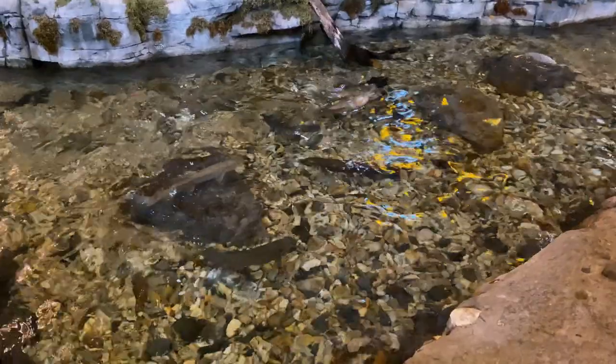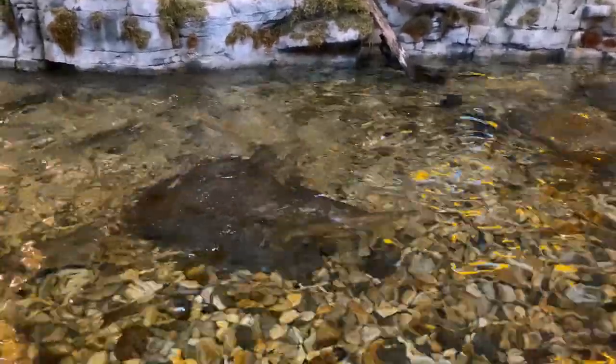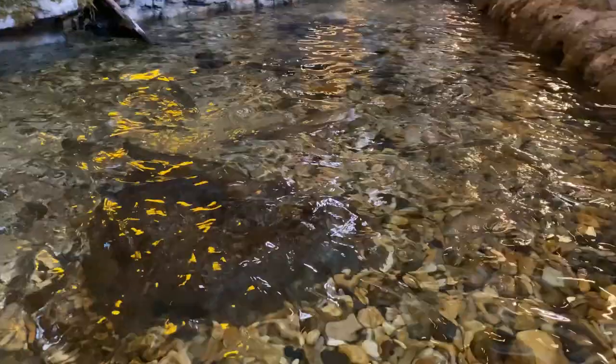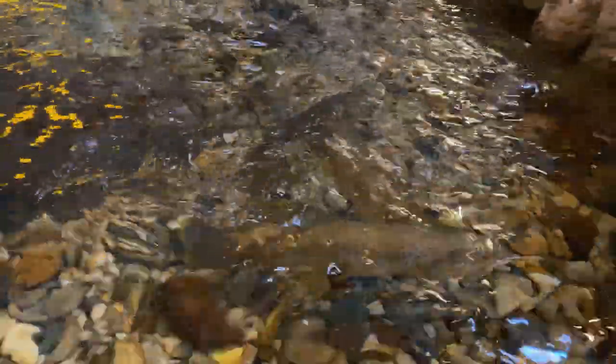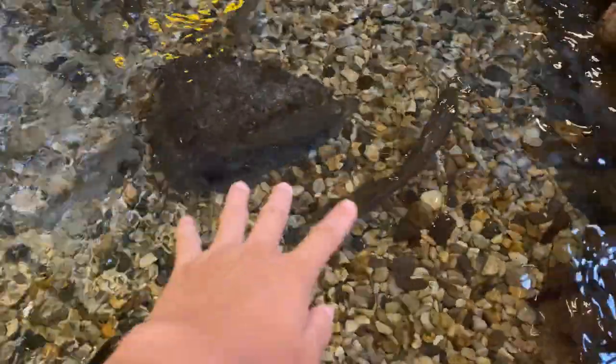All right, well that was really cool. They're gonna feed the trout — all these trout just disappeared. Wow, those are true giants right there. That was the coolest feeding I've ever seen. Those trout were awesome.